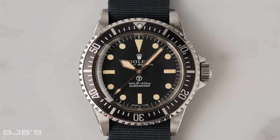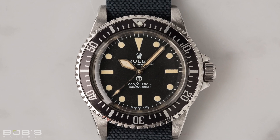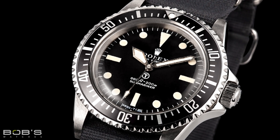Unlike the standard production models, Milsubs feature sword-shaped hands, fully demarcated bezel inserts, cases with welded bars between the lugs, and dials with circle T insignias on them to denote the use of tritium.